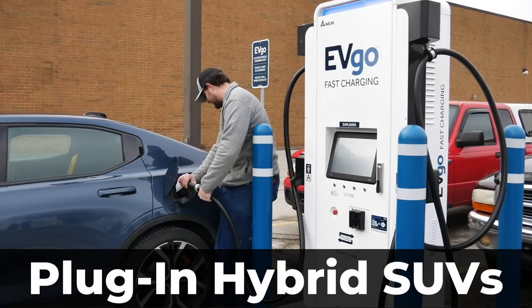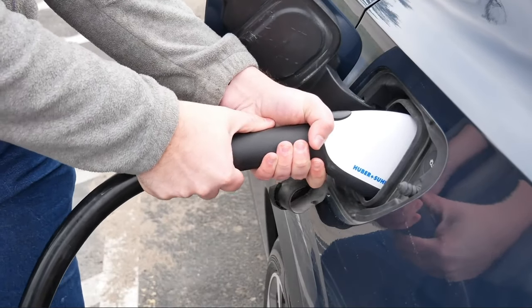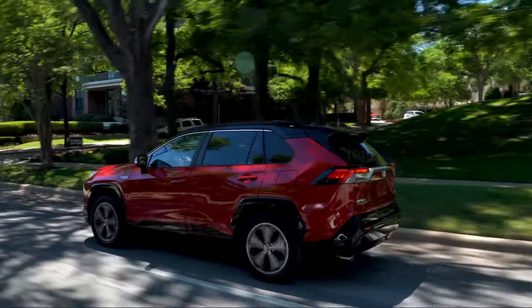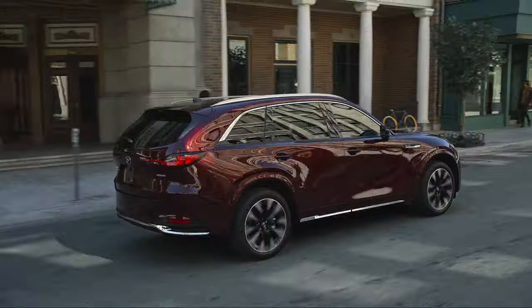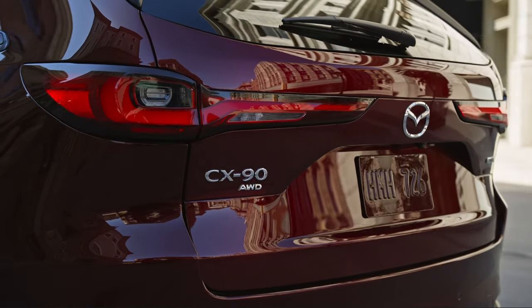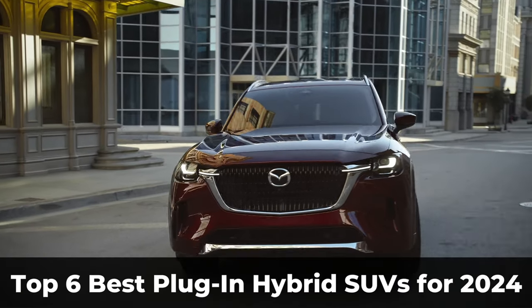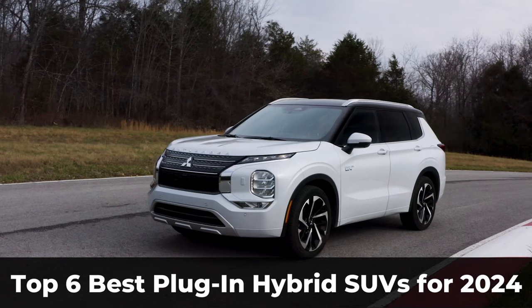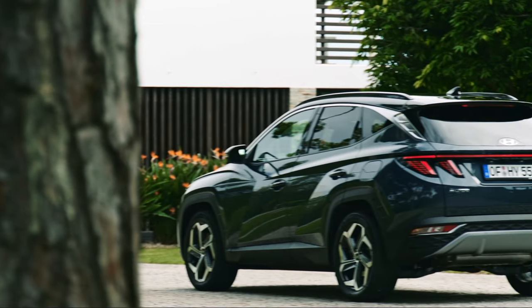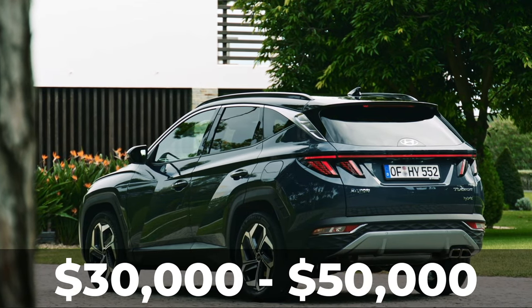Plug-in hybrid SUVs are extremely popular because they are the perfect solution for people who want to buy an electrified vehicle with a dedicated electric range and are not yet ready to live with the compromises of a fully electric vehicle. In this video, we will go through the top 6 very best plug-in hybrid SUVs that you can buy in the market for 2024 in the price range of around $30,000 to $50,000.